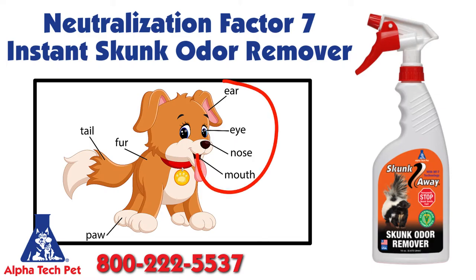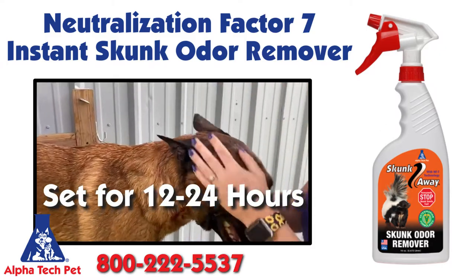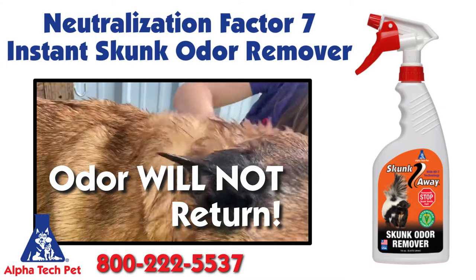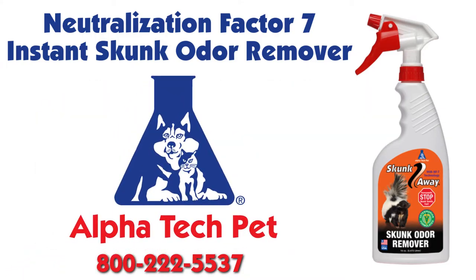When spraying the pet, avoid the eyes, ears, nose, and mouth as much as possible. Let it set for 12 to 24 hours, then shampoo. Odor will not return. Skunk Away comes in one easy to use 16 ounce pouch.